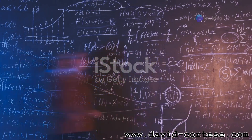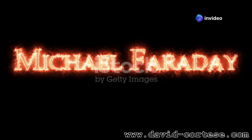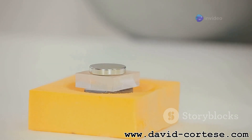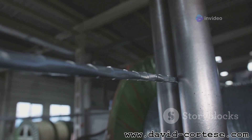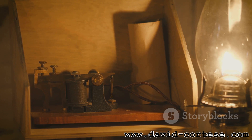Michael Faraday, a brilliant 19th century scientist, made a groundbreaking discovery about electromagnetism. He found that a changing magnetic field can induce an electric current in a conductor. Imagine moving a magnet back and forth through a coil of wire — the changing magnetic field creates an electric field, which in turn drives the flow of electrons in the wire, generating an electric current. This discovery, known as Faraday's Law, revolutionized our understanding of electromagnetism and paved the way for the development of electric generators and transformers.